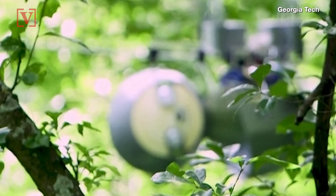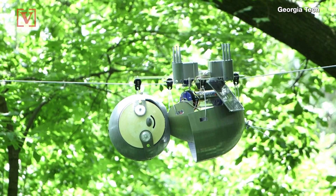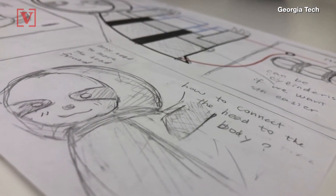Professor Magnus Etterstedt at the Institute said, 'It's a hyper-energy-efficient robot that lives amongst the trees and helps us do things like environmental monitoring and conservation work.' He came up with the idea for the robot when he read that a sloth's slow movement is actually advantageous for them in the wild.